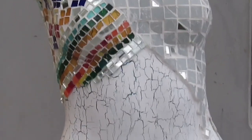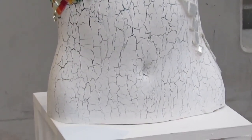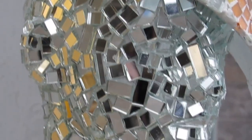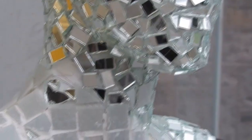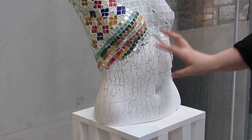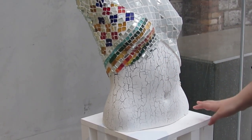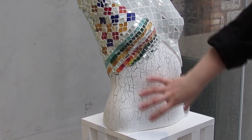We had to design a hat based on an architect. My architect was Michael Scott, and Michael Scott designed the Busáras building. It had some really good mosaics and things like that in it. So I took that inspiration to make it into a hat. I tried to copy some of the mosaics in the actual building, and I had to cut all of this glass by hand — it took a very long time and I got lots of cuts.